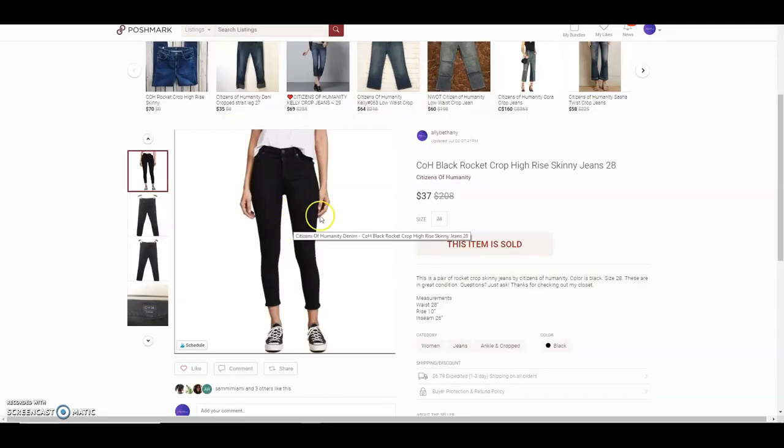These are Citizens of Humanity black Rocket crop high-rise skinny jeans. The resale price on these is kind of high, but I just wanted to get rid of them. I paid $2 for them, she offered $37, and I had them listed at about $48, so I went ahead and took that offer. When I accept offers — even lower ones — my sales pick up drastically, so I've just been accepting offers left and right.